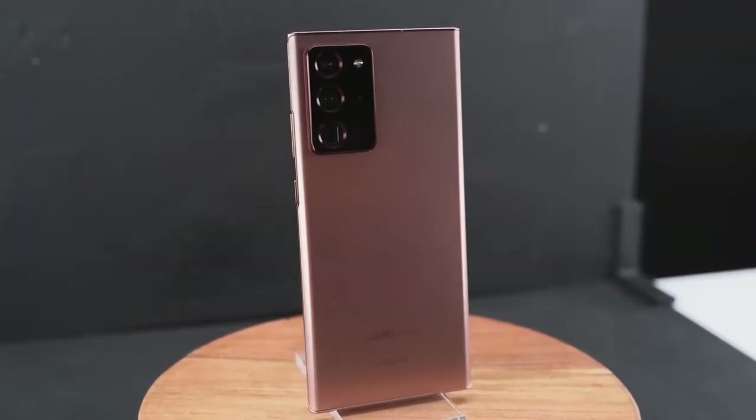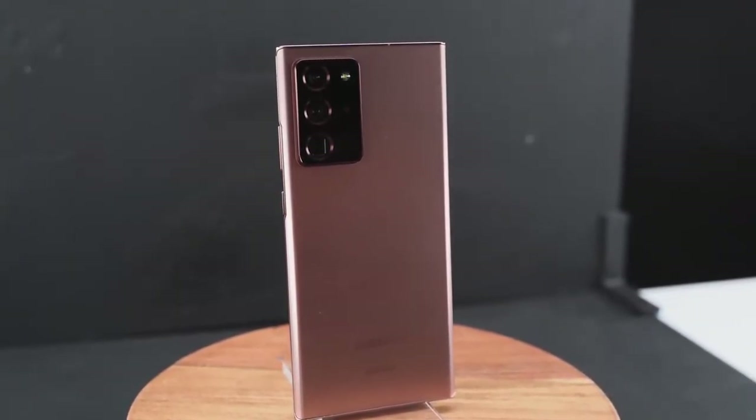Hey guys, Thunder E here, and yes, the Galaxy Note 20 Ultra is finally here. We've been waiting for this device — we've seen leaks, and there are also a ton of videos out there today — but this video is going to show you five key features that help set this device apart from everything else.